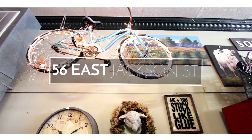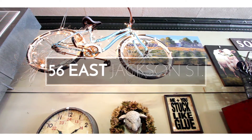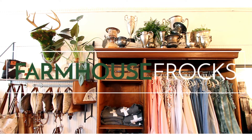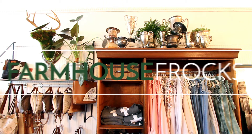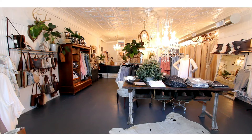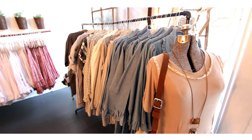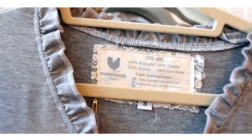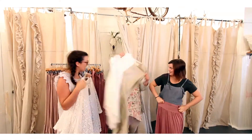My address is 56 East Jackson Street, right across from the courthouse in downtown Millersburg. I started this company in 2014 and opened the shop in 2015. The reason we started originally is because I needed cute clothes for plus-size women. The biggest thing I am very proud of is that they are all made locally by Amish seamstresses, and my two daughters and I design everything.